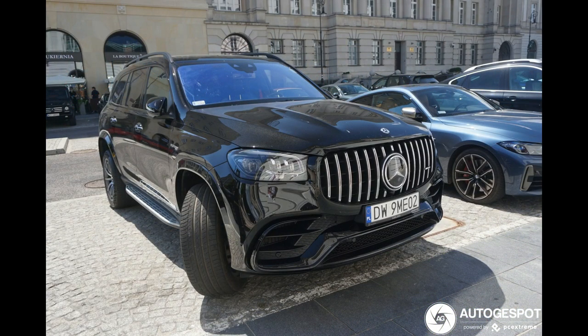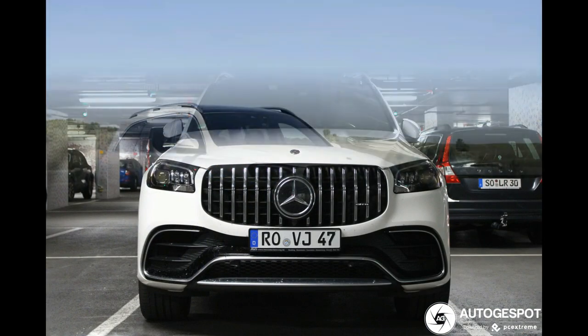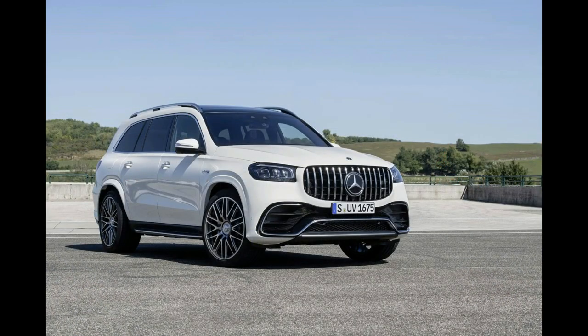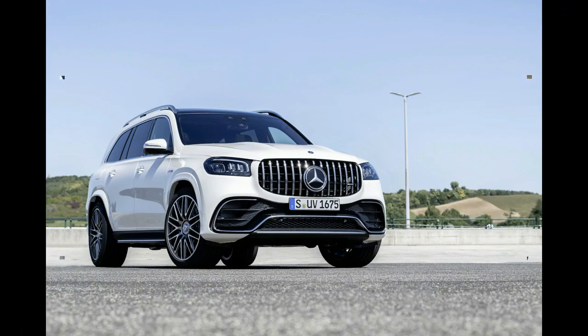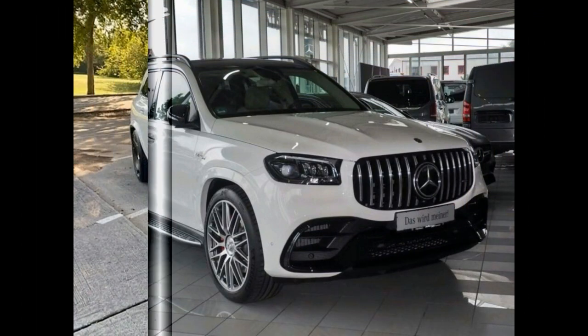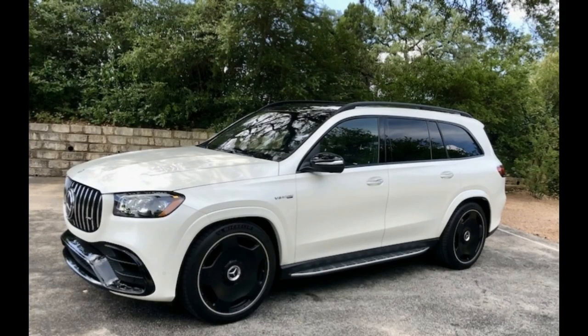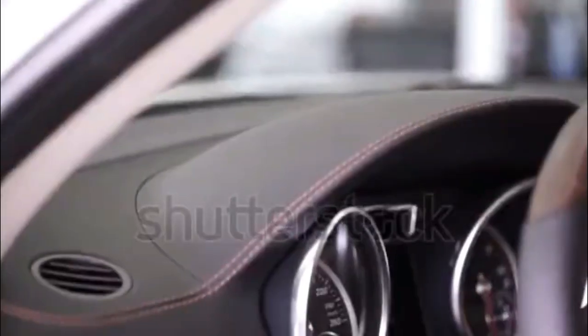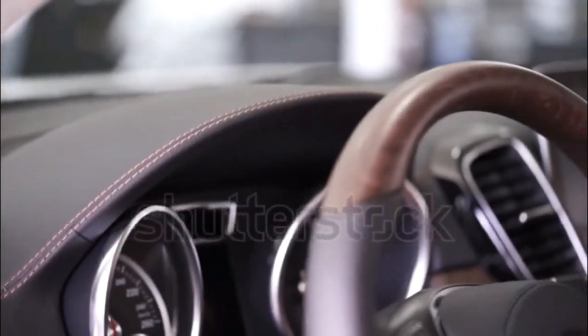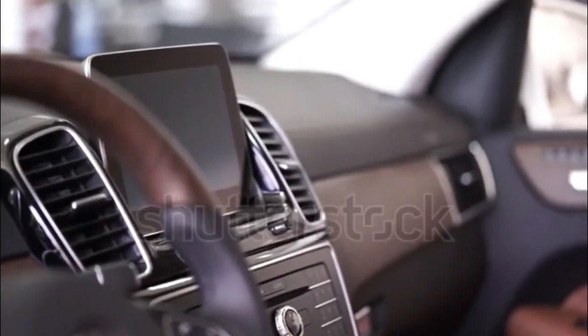Performance and Fuel Economy. The entry-level GLS 450 is powered by a 362 HP 3.0-liter turbocharged inline-six mild hybrid powertrain, which includes an integrated starter generator that can provide up to an additional 21 HP for short periods of time. The engine is linked to a nine-speed automatic transmission, and every GLS 450 is all-wheel drive and can tow up to 7,700 pounds. In our testing, the GLS 450 hustled from 0 to 60 mph in an impressive 5.8 seconds. It's EPA rated at 18/24 MPG city/highway.